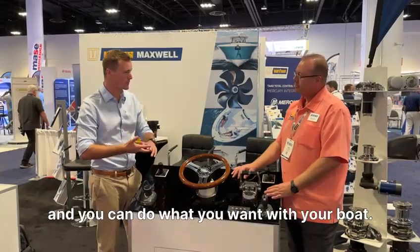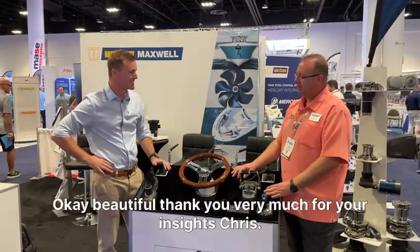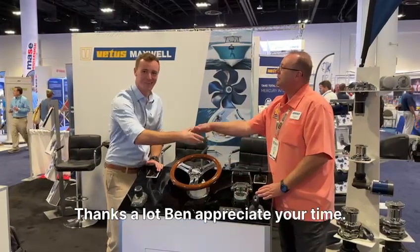It's more accessible, it's more enjoyable, and you can do what you want with your boat. Absolutely. Thank you very much for your insights, Chris. Thanks a lot, Ben. Appreciate your time.